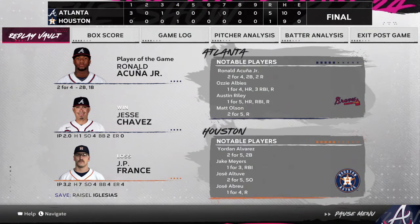The final line score for our ball game this afternoon: for the victorious Atlanta Braves — five runs, ten hits, no errors.